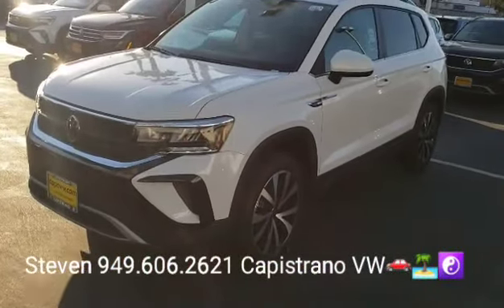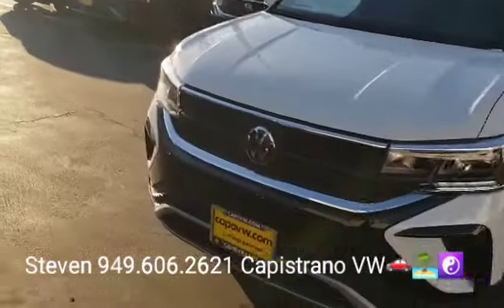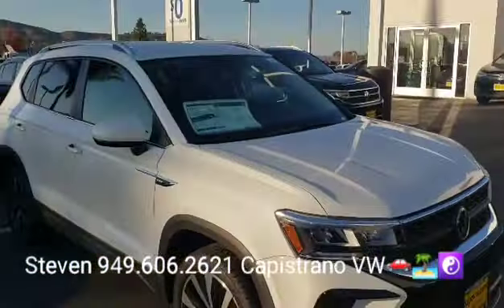Hey, how's it going David? It's Steven here at Capistro Volkswagen. I just want to thank you for your online request for the pure white 2022 Taos SE model. This is actually my favorite model.